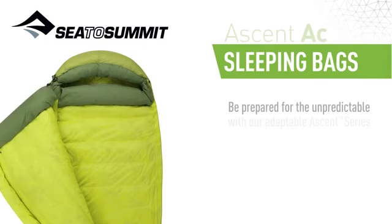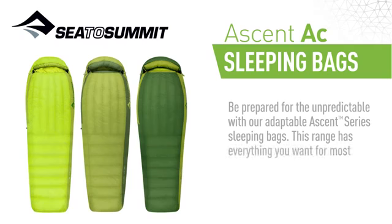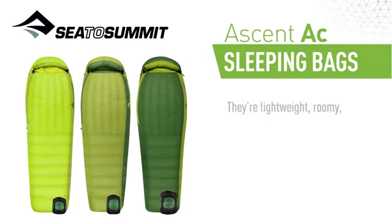Be prepared for the unpredictable with our Adaptable Ascent Series sleeping bags. This range has everything you want for most adventures, and then some. They are lightweight, roomy, packable and surprisingly versatile.